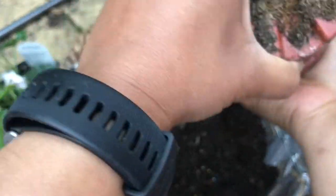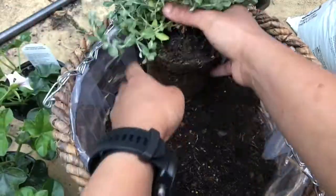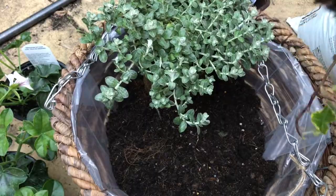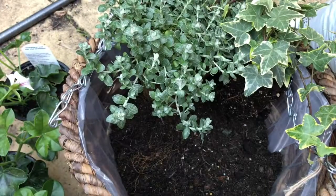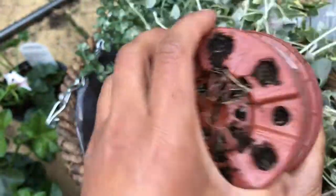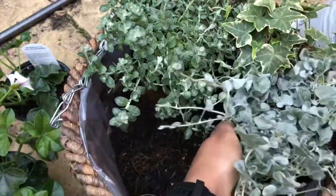When potting up, gently tease the plant out of its pot. If it's not coming out because it's matted, slowly break the roots and then pull it out, letting the plant fall into your hand. The ivy came out quite easily; the Silver Falls is root-bound, so I'm gently teasing it so the roots have a chance to spread rather than going round and round.